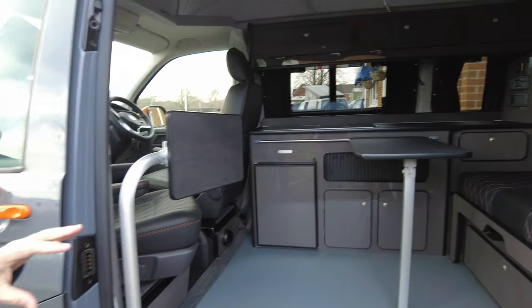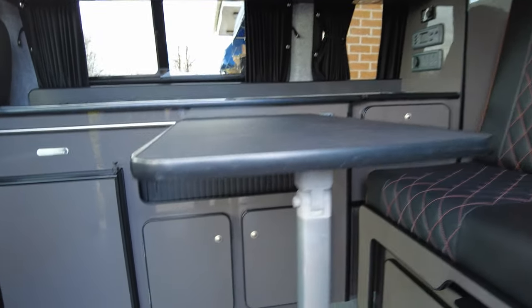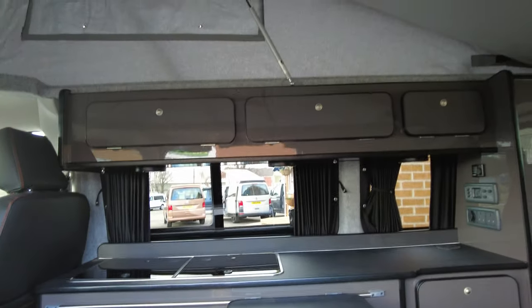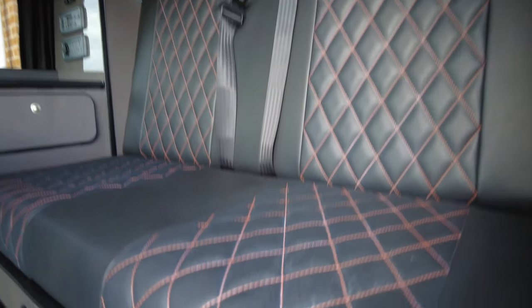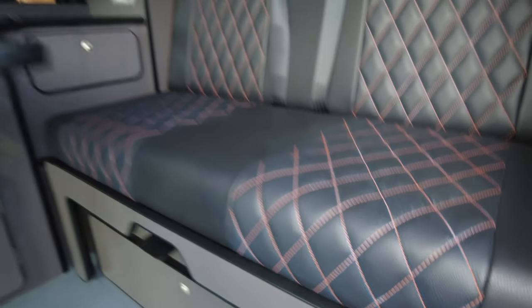Inside it's a very coordinated VW. We've got the superb grey cupboards and the furnishings which suit the outside, and on the leatherette it's even got the stitch to bring the colours from the outside. So it's very, very coordinated.